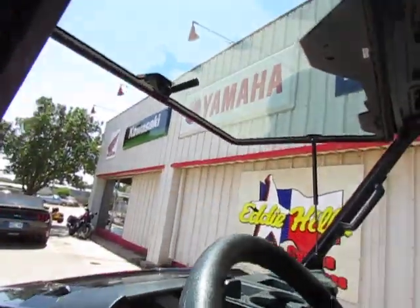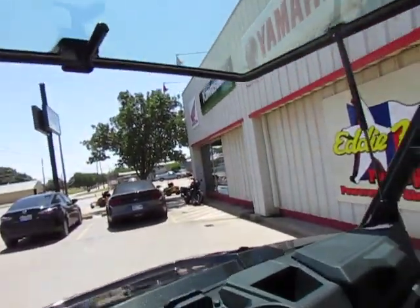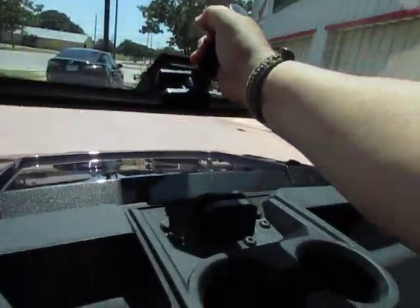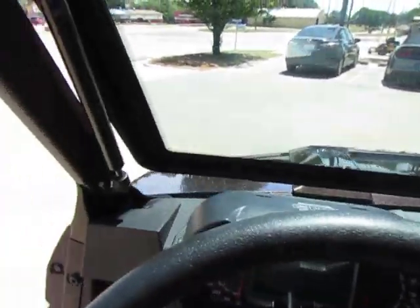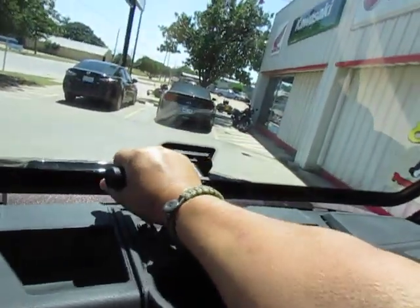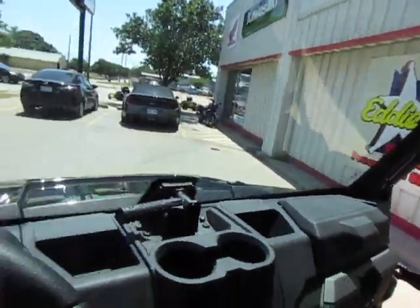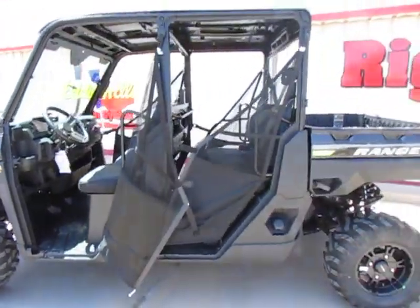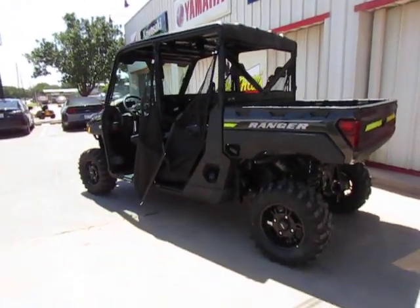I'm going to grab that windshield and shut it for y'all real quick. So it's got two positions there. I don't know if y'all can see, but that's not fully closed there — it lets it vent a little bit. Or you can close it all the way shut like so. So we do have a sport roof and a nice glass tip-out windshield.